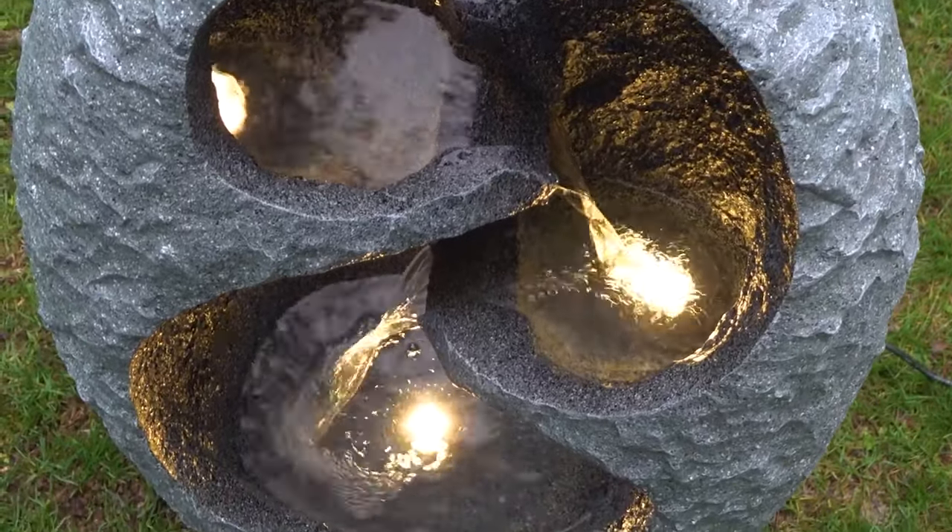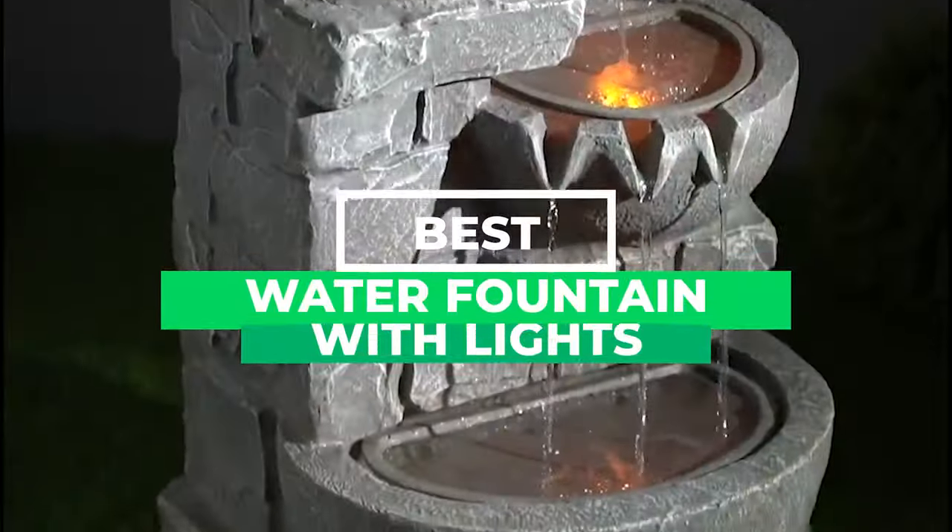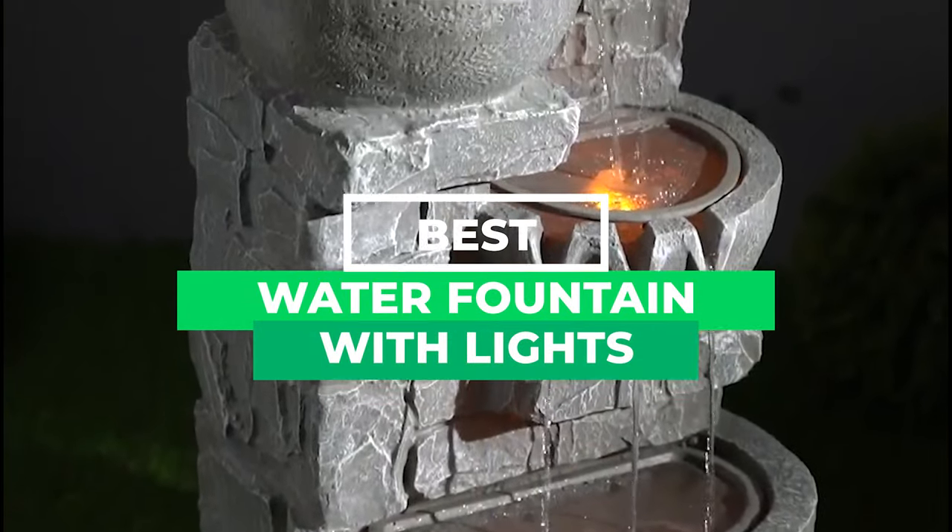But you don't need to worry about going through the hassle. We've done the hard work for you and have compiled a list of the top outdoor fountains for decorating your garden.